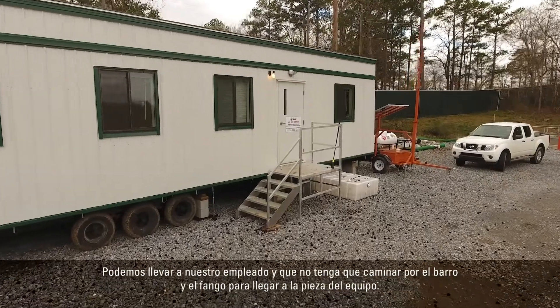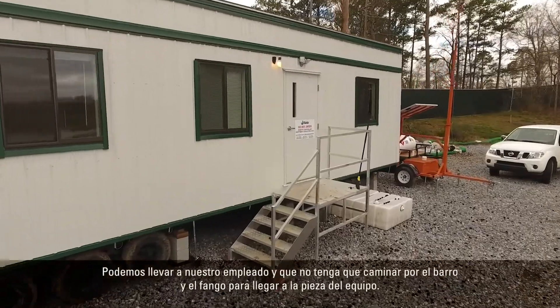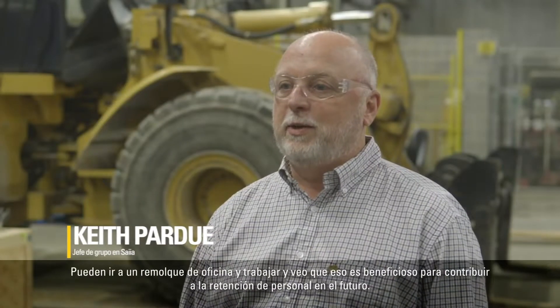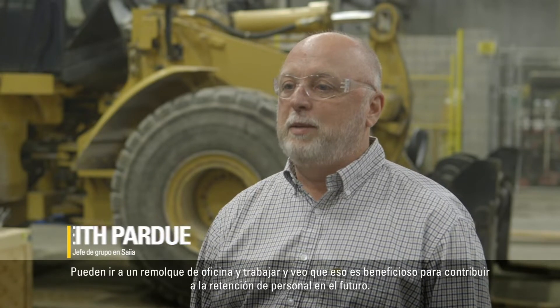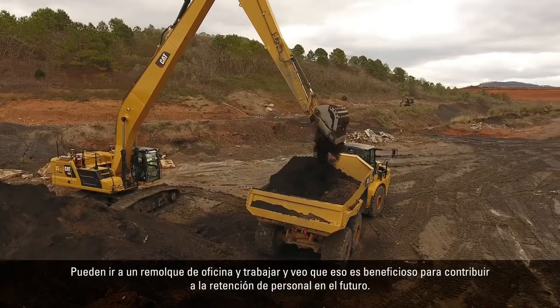You can take an employee and they don't have to walk through the mud and the slop to get to a piece of equipment. They can just go into an office trailer and work. I could see that being beneficial as far as employee retention in the future.